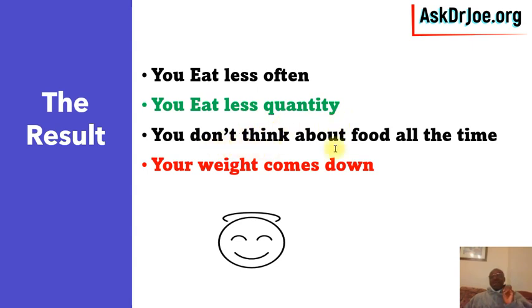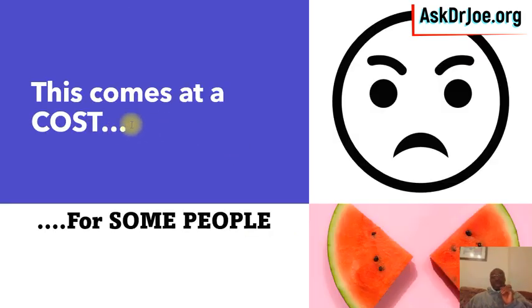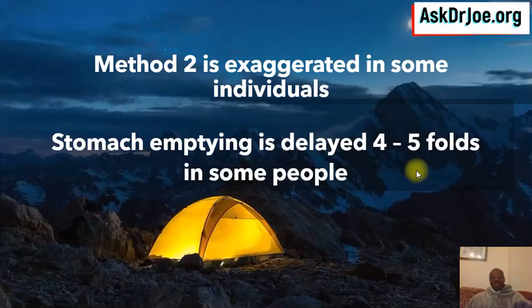The other thing is that you don't think about food all the time. If you're somebody who starts thinking about food one hour after your last meal, that doesn't happen when you are on these medications. The overall effect is that your weight comes down and everyone is happy. All of this, though, comes at a cost for some people — not everybody.